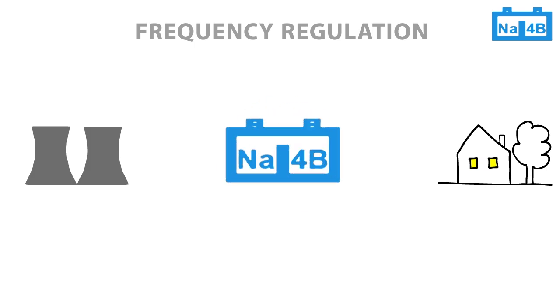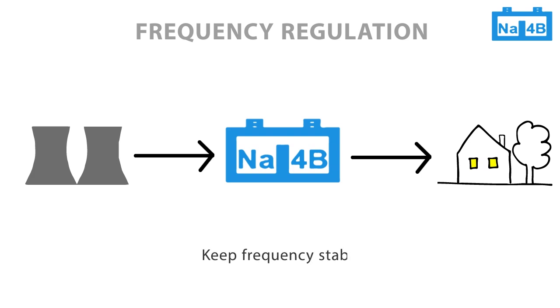At high frequency, which means a surplus of power, energy can be stored and batteries are handled like fictional customers. At low frequency and high demand times, energy can be released to serve the customers. Batteries are flexible, scalable, easy to install and to manage. They can help to keep the frequency of the power grid stable and safe.